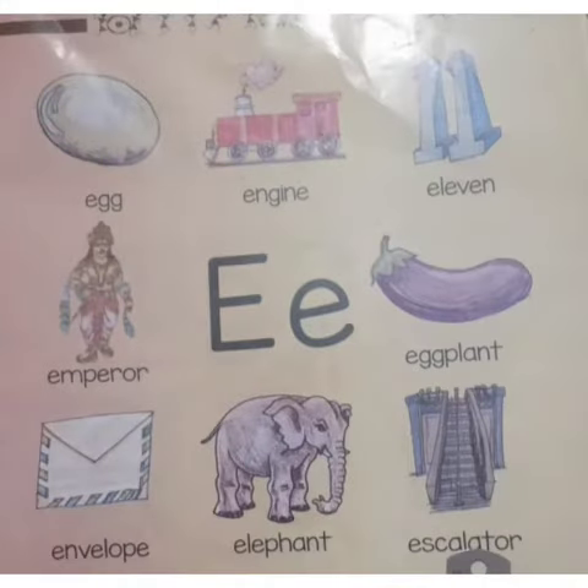Next we have a picture of an escalator. A moving staircase consisting of an endless circulation of steps driven by a motor, which conveys people between the floors of a public building.